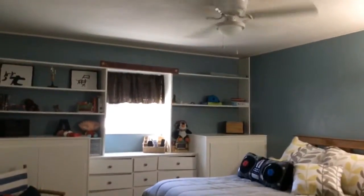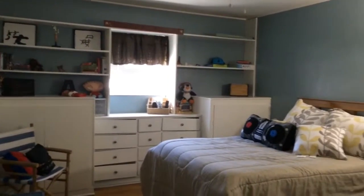Here we are at the top of the stairs. Here is the first bedroom. We do have a ceiling fan and those are built-ins right there, with hardwood floors.